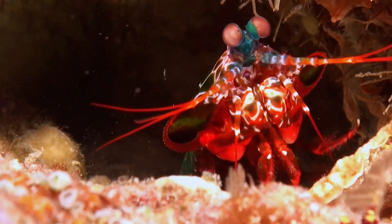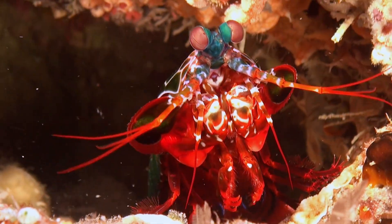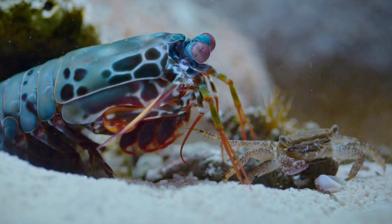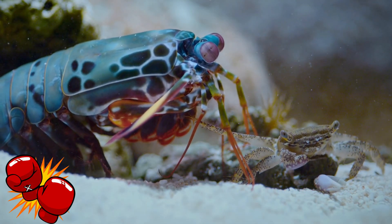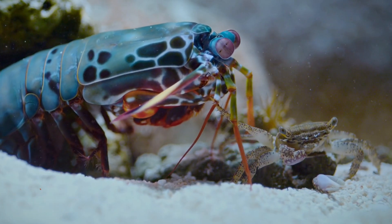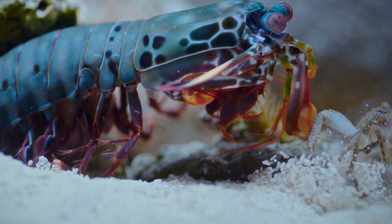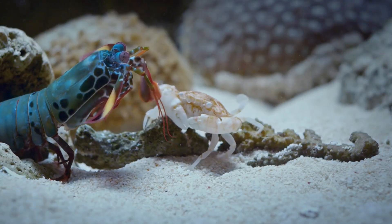Here's where things get amazing. The peacock mantis shrimp has powerful front claws called raptorial appendages that it uses like boxing gloves. When it punches, its claws move so fast — up to 50 miles per hour — that it creates tiny bubbles called cavitation bubbles.